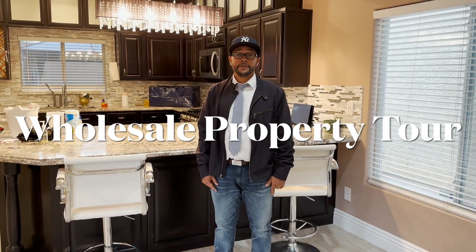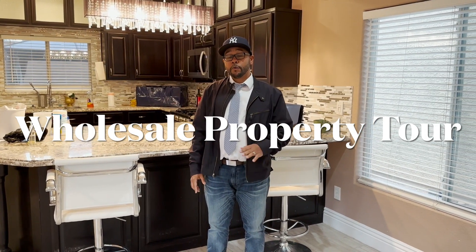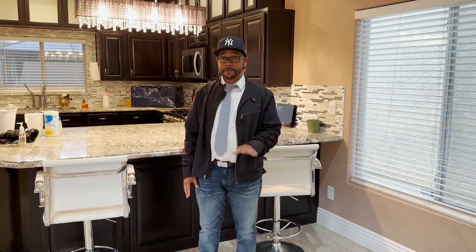What's up guys? Flippin' LV here and today we are in Southern Highlands. I know my name is Flippin' LV but we don't always flip the house, so we're in Southern Highlands today.